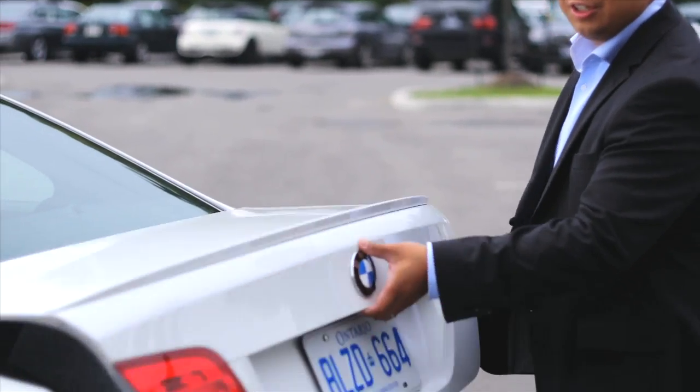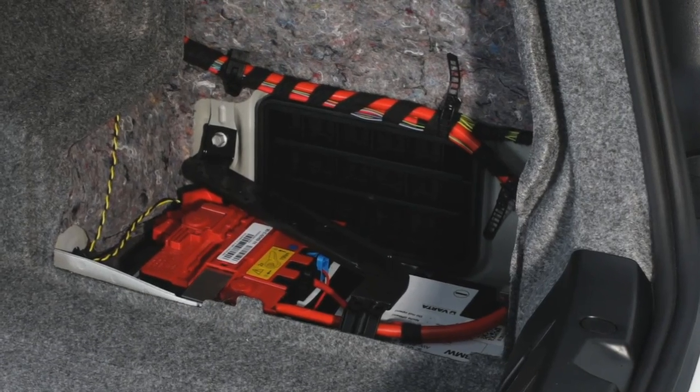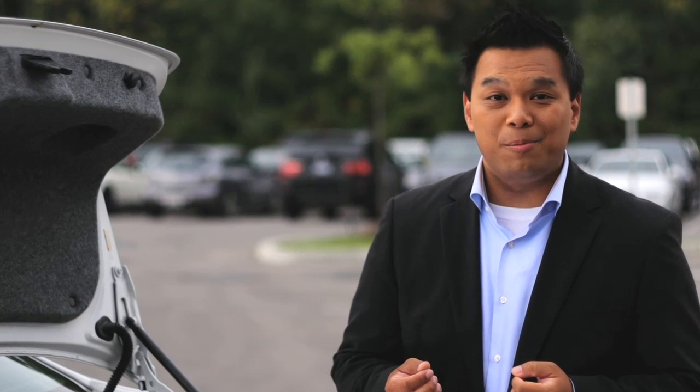One example of what our engineers have done is to place the battery in the trunk. By maintaining that near-perfect 50-50 weight distribution, our cars are safer, more efficient, and of course, there's one more benefit.